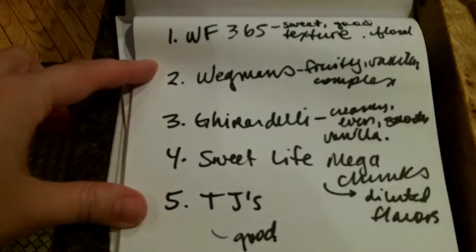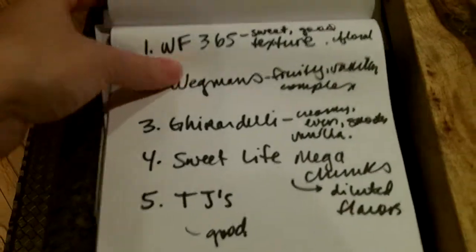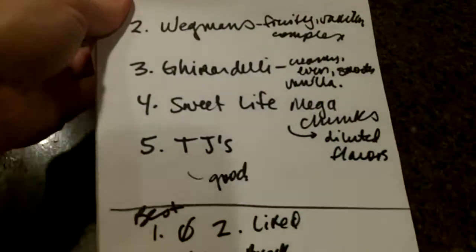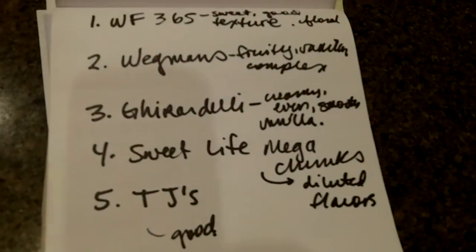Alright, you ready for the big reveal? Take your time and see what you like the best. I would say number three was the best one. That was the second runner up — two people picked number three as their favorite.